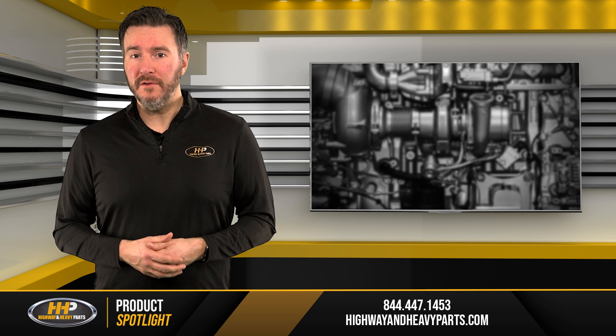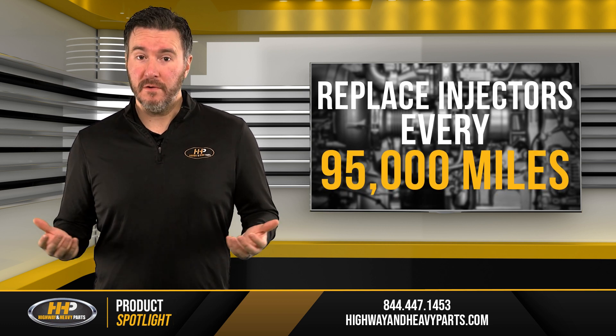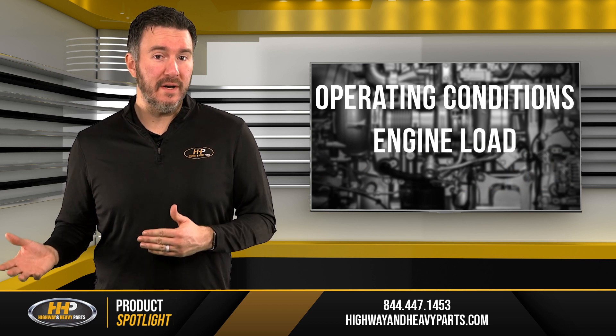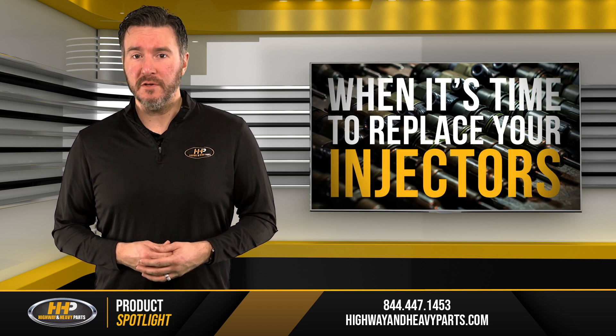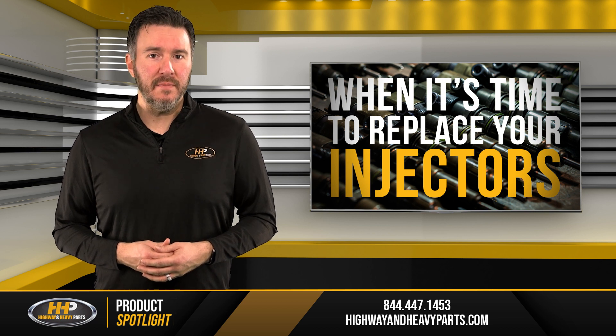On average, diesel fuel injectors should be replaced every 95,000 miles. Of course, several factors go into play such as operating conditions, the load being put on the engine, and the quality of the fuel that's being used. If you bought the vehicle used, a thorough inspection will tell you how much life is left on the injectors and other vital key components.